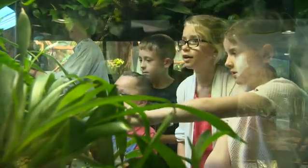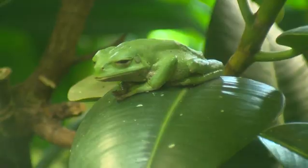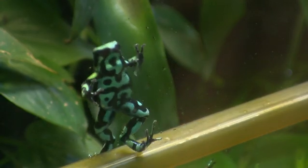Maybe somewhere out there there's an Azori frog just waiting to be discovered. Matthew Bone, BBC Northwest, Manchester.